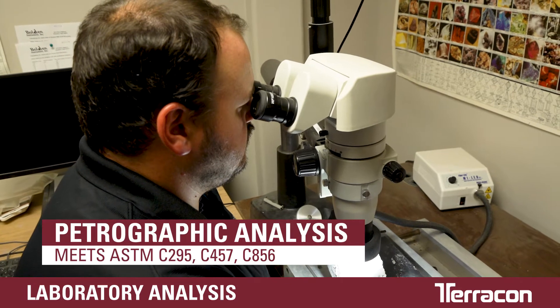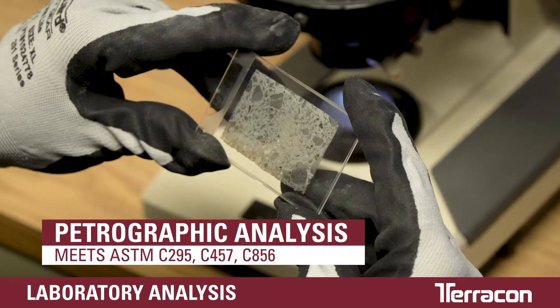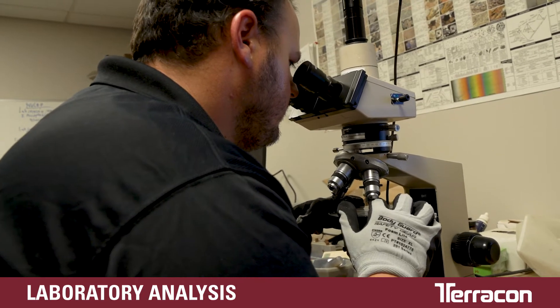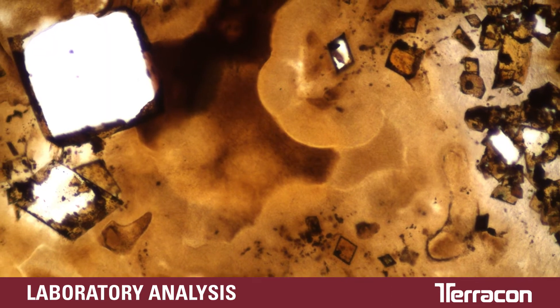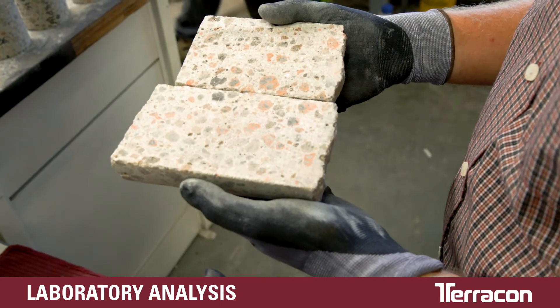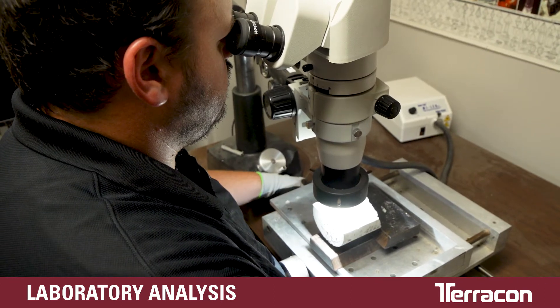Petrographic analysis is a microscopic testing method which examines the structural integrity of concrete after being exposed to fire, freeze-thaw, chemical attacks, or carbonation. It can also evaluate concrete mixes, helping to identify the construction materials used.